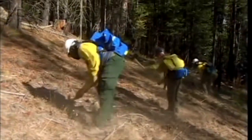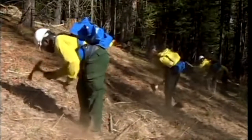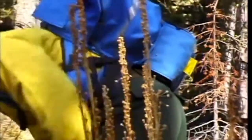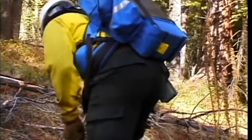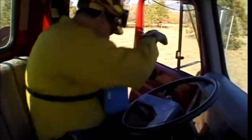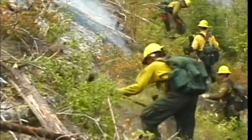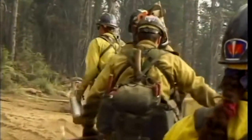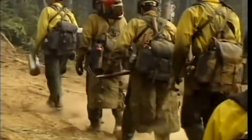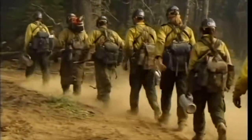Your fire shelter must be immediately accessible. Carry it in a fire shelter case positioned either vertically at your side or horizontally under your pack. It may also be carried in a horizontal fire shelter pouch on some field packs, or in a chest harness preferred by some engine and heavy equipment operators. Never carry your fire shelter inside the main body of your field pack. If you are with your crew, your supervisor will tell you when and where to deploy.